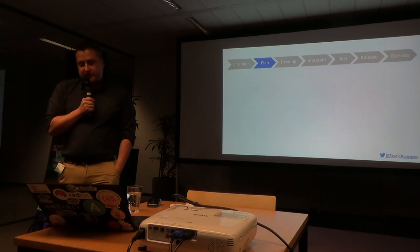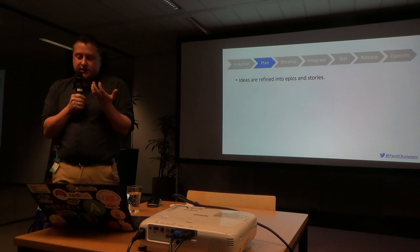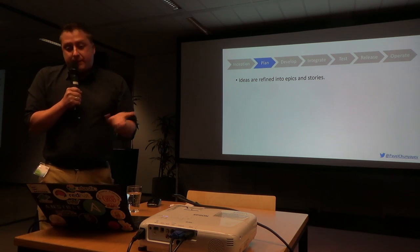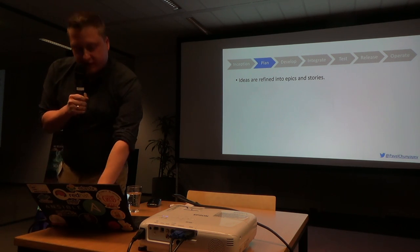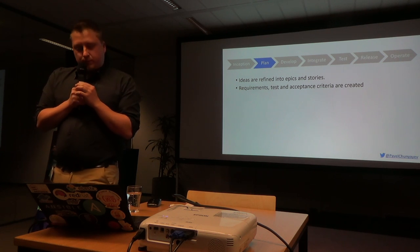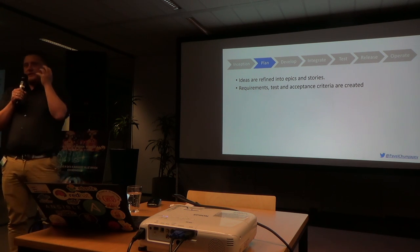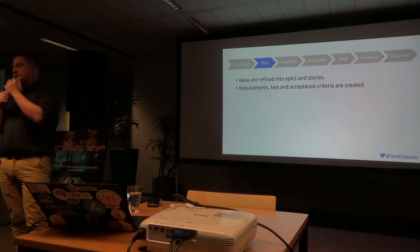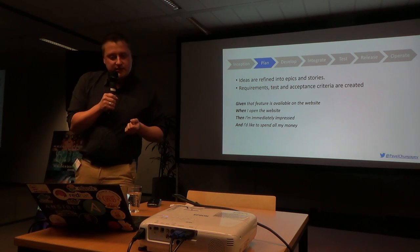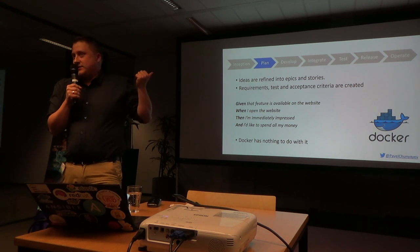Then we go to the planning stage, where business ideas are refined into something more tangible - into epics, stories, or whatever smaller things developers are used to working with. You also create requirements, acceptance criteria, and test criteria. I would suggest thinking about using BDD, because BDD gives business people the tool to describe acceptance criteria using the given-when-then format. Docker has nothing to do with this stage.